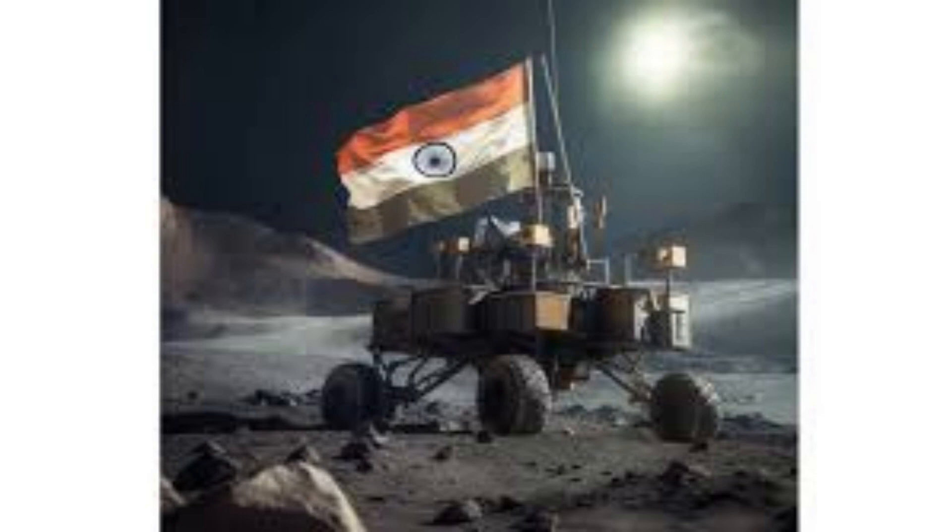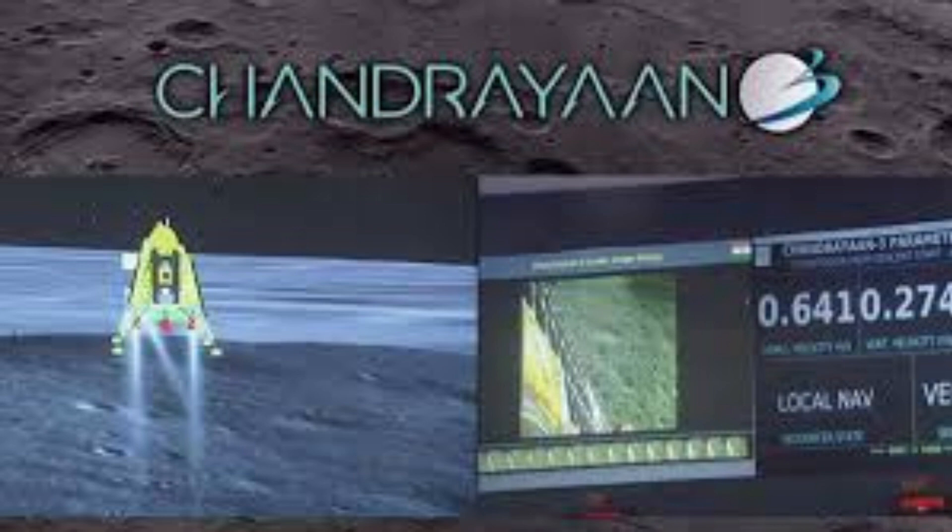Chandrayaan 1, launched in 2008, successfully discovered water molecules on the lunar surface, revolutionizing our understanding of the moon. Chandrayaan 2, launched in 2019, consisted of an orbiter, a lander, and a rover.